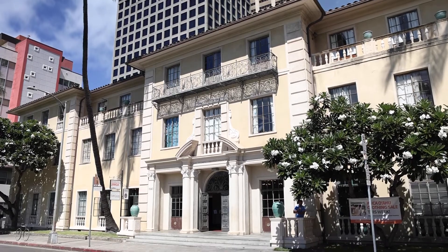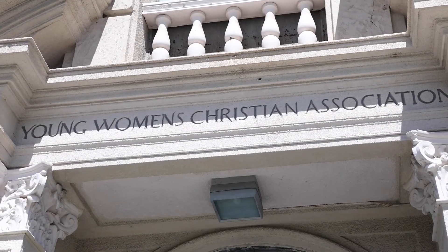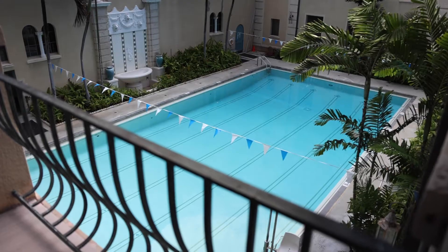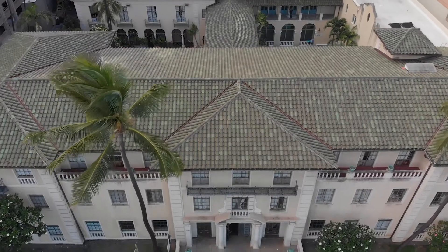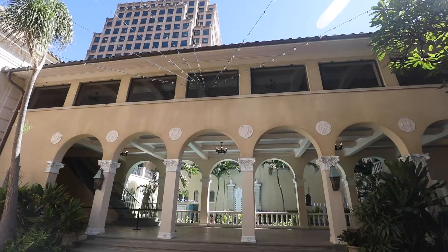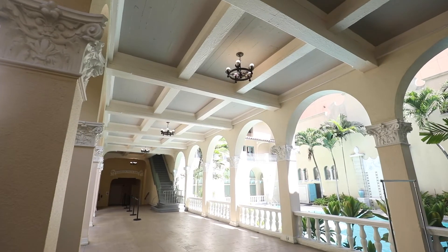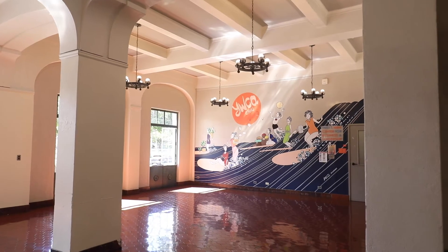Julia Morgan, the architect of this building, when she designed it almost 100 years ago, she really embraced the beauty and nature of Hawaii, so we have been mindful about how we coexist in this environment. Unfortunately for this building, because we are surrounded by tall buildings, it didn't allow us to install solar. But we still wanted to pursue something we could do to become energy efficient.